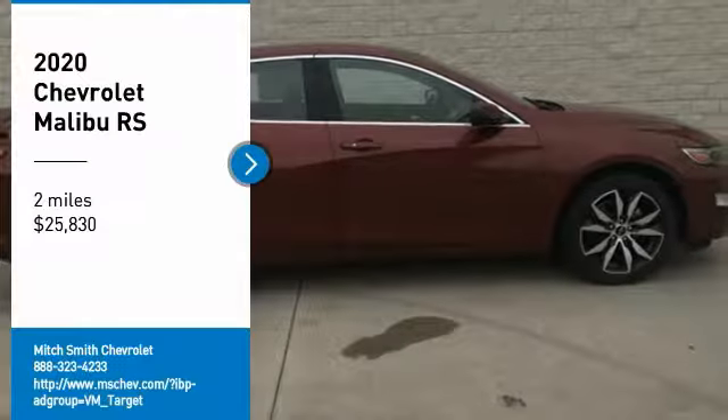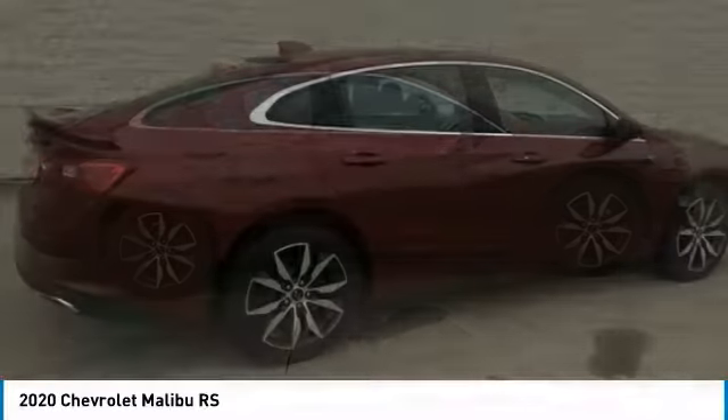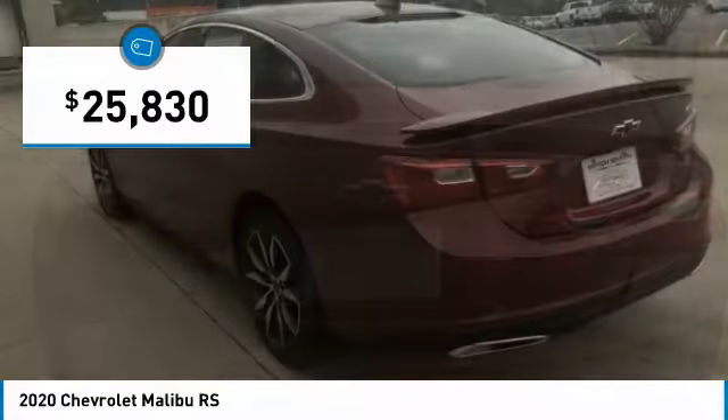Stop by and take a look at the 2020 Malibu. A combination of performance and fuel economy, the Malibu is a great commuting car and is priced below $30,000. This vehicle has less than 100 miles.